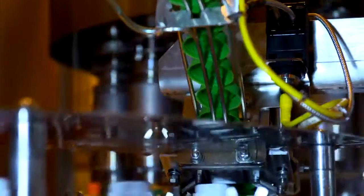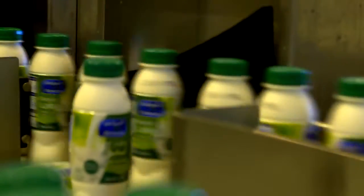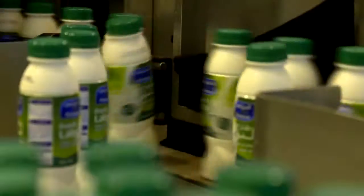Throughout this journey on the production line, products are subject to rigorous cross-examination by sophisticated machinery. Here, for example, the device ensures the safety of the covers, where packs are rejected if there is a defect in the lids or a risk of leakage.